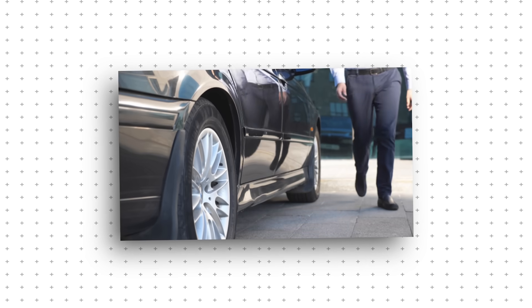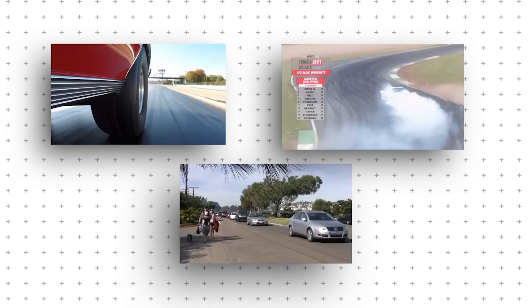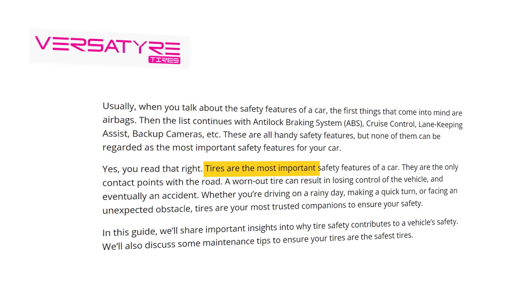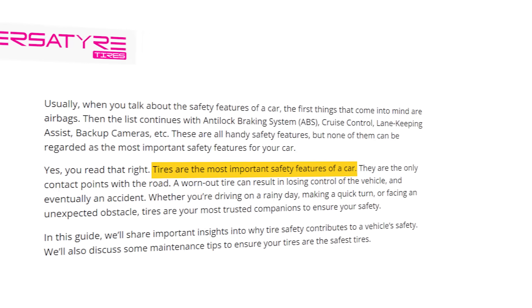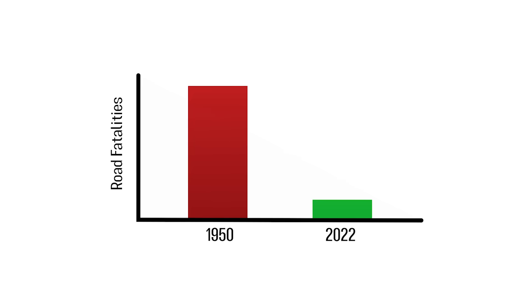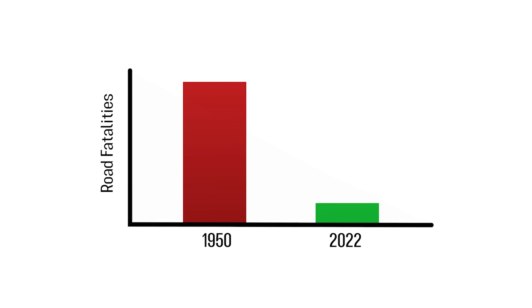Every day, millions of drivers rely on their tires without a second thought. They grip the road, handle tight corners, and keep passengers safe. But tires don't just keep you safe — they're the best safety feature in your car. Statistically, modern-day tires have helped cut road fatalities by over 80%. That's not an accident, that's engineering.